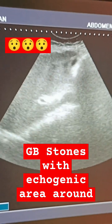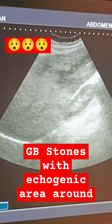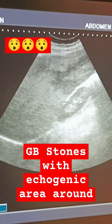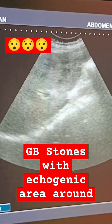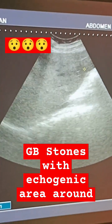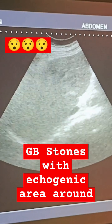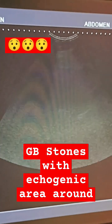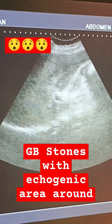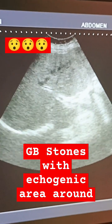See the hyperechoic shadow of the stone and the echogenic area around the gallbladder. The kidney appears to be normal. The right lobe of the liver appears to be slightly echogenic.